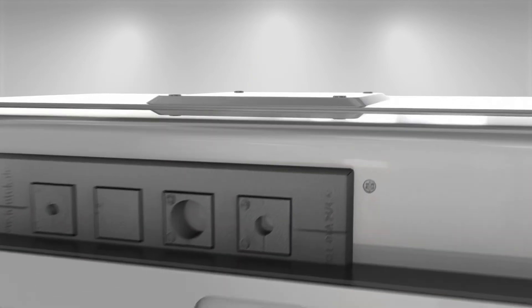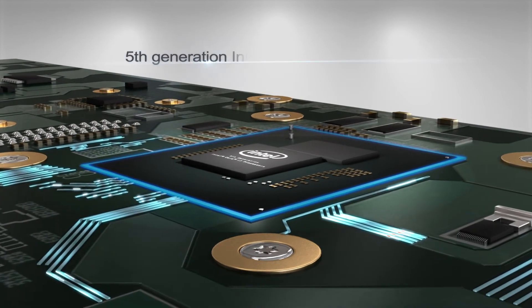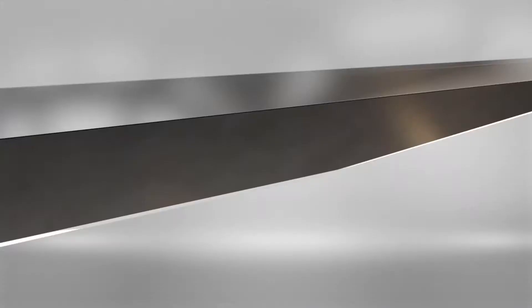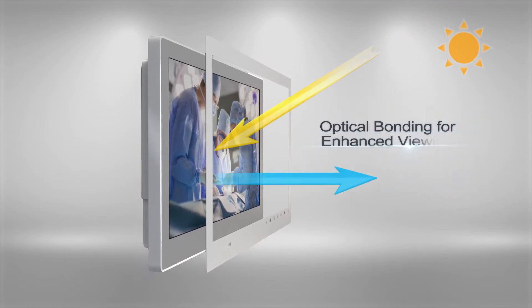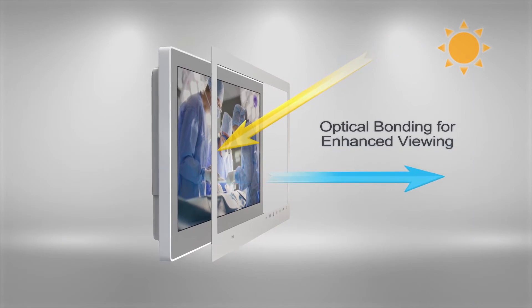The MLC-5 features a fifth-generation Intel Core i7 processor providing ample computing power to process patient data and support full HD graphics capability. Utilizing the latest in display technology, the MLC-5 is designed with optical bonding for premium image quality with true color reproduction and high contrast. Optical bonding also prevents condensation from occurring on the inside of the display for increased reliability.